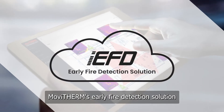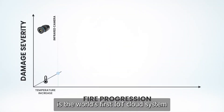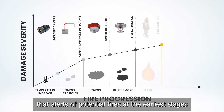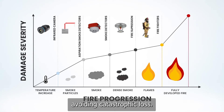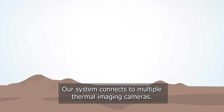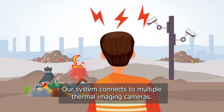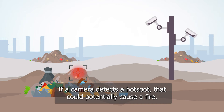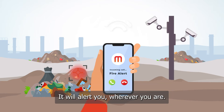MobiTherm's early fire detection solution is the world's first IoT cloud system that alerts of potential fires at the earliest stages, avoiding catastrophic loss. Our system connects to multiple thermal imaging cameras. If a camera detects a hotspot that could potentially cause a fire, it will alert you wherever you are.